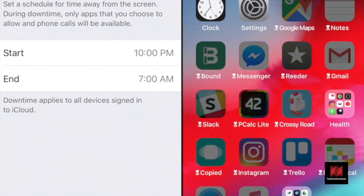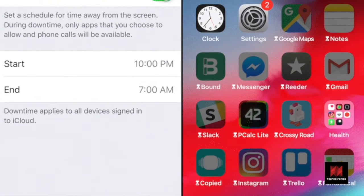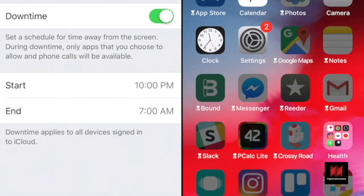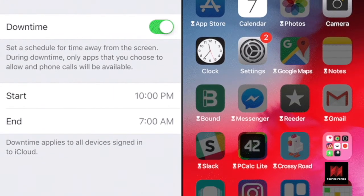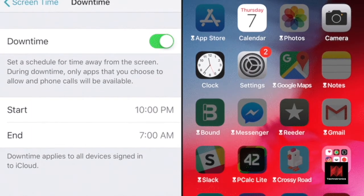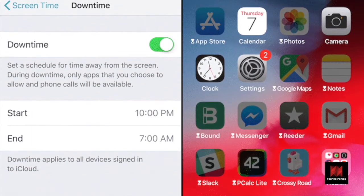If you don't want to use your phone at night, start the Downtime at 10 PM. Now, almost every app on the iPhone will be grayed out. Only essential apps like Phone and Messages will be available. You can go to the Allowed Apps section to add a couple of essential apps.